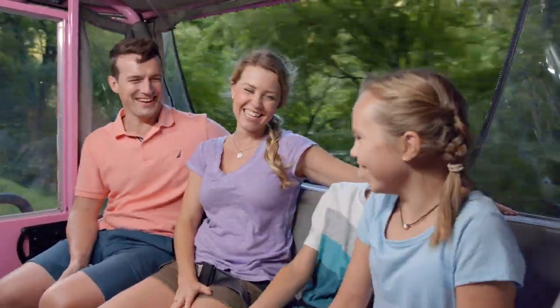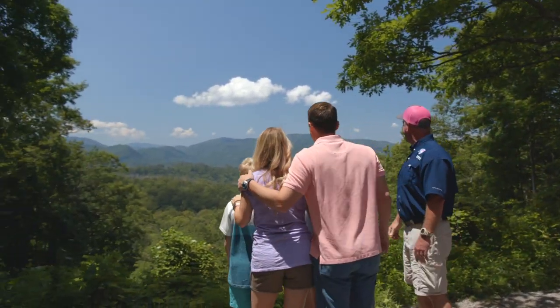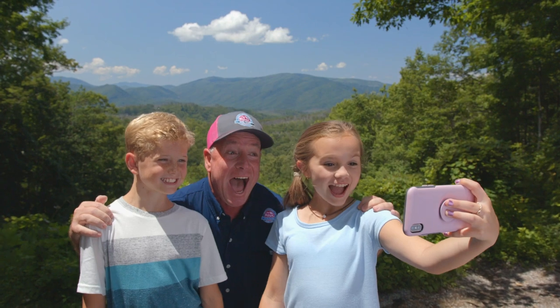Be driven in one of our signature open-air Jeep Wranglers, perfect for picture-taking and enjoying the sounds and smells of the forest. Take in beautiful views and make the most of photo opportunities with the whole family.